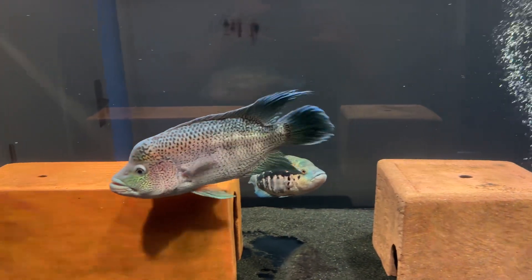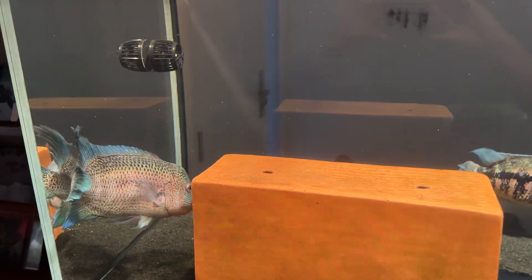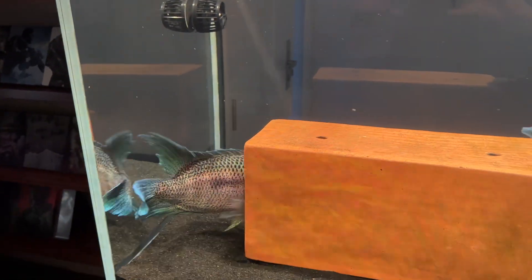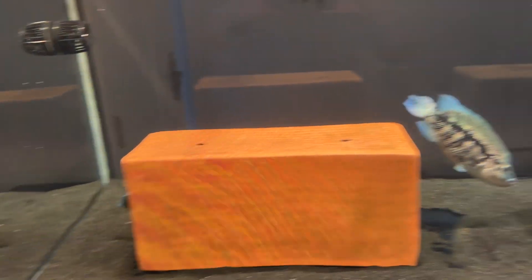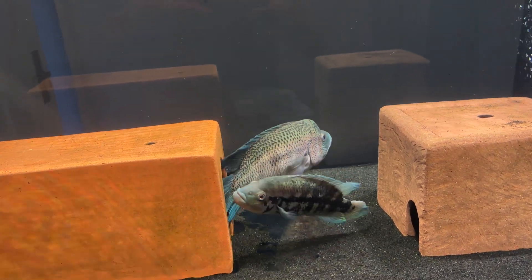Everything's going pretty good. I feel like he's put on a bit of size, the big fella. She's chipping away and growing, and she's put on some size as well.